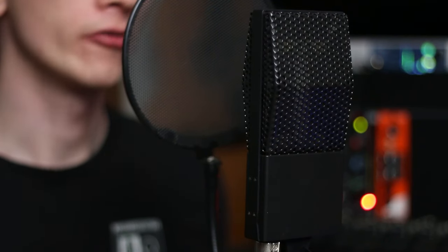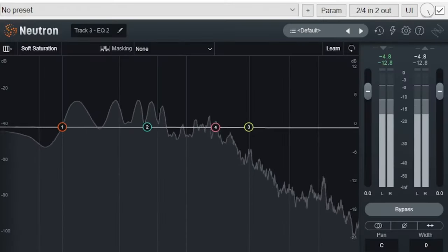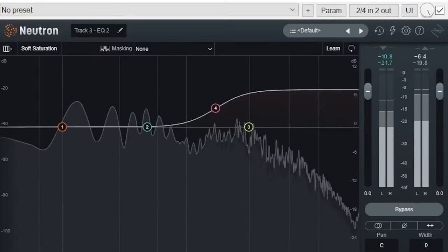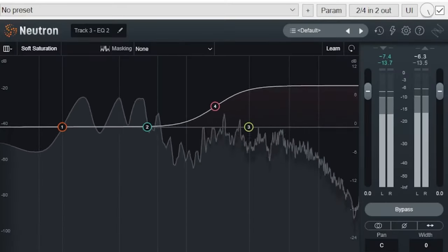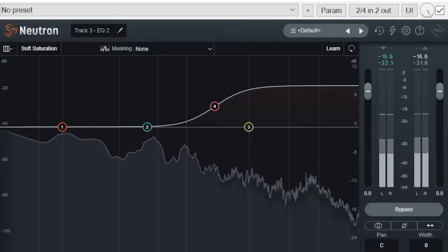Right now, you're hearing the sound of my voice through the Cloud 44 ribbon microphone. I'm able to brighten up the high mids and highs with a high shelf, which means there is energy in that frequency band, even if the highs are mellow straight out of the microphone.